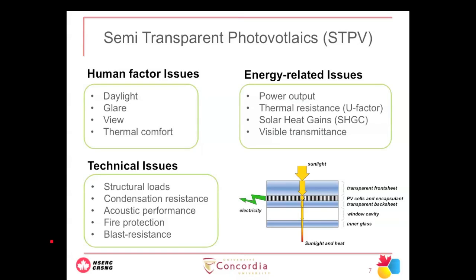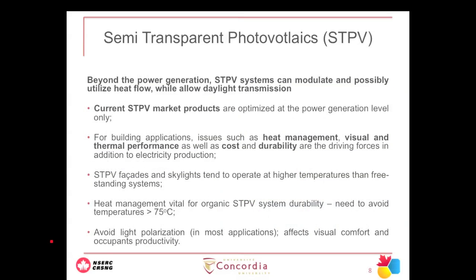Technical issues include structural loads, condensation, acoustic performance, and fire protection. In summary, when photovoltaic and semi-transparent PV are integrated in a building, sunlight hits the surface, some energy is converted to electricity through the PV, but most becomes heat absorbed by the PV, and some enters the space as sunlight which also eventually becomes heat. We have to balance all of these in our system. Semi-transparent PV is a technology that modulates not only electricity but heat, daylight, and sometimes even fresh air.